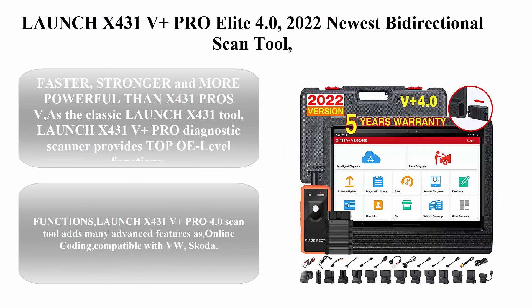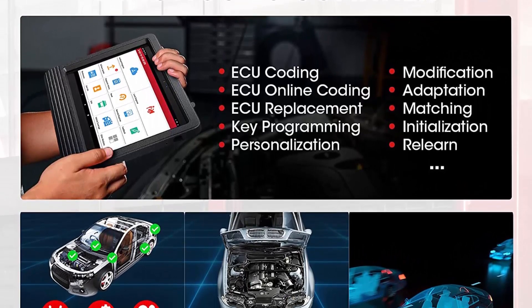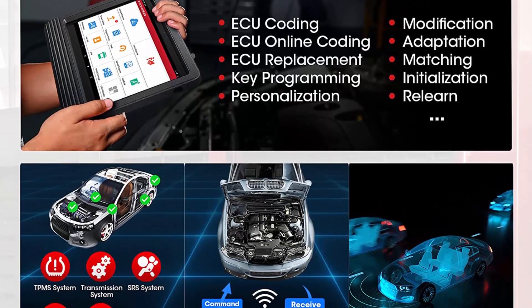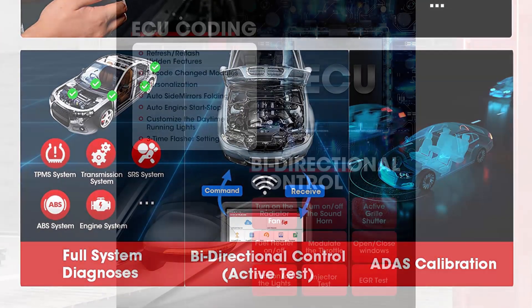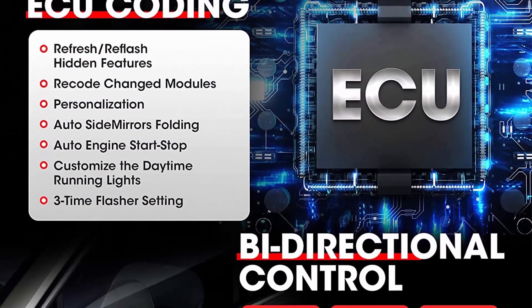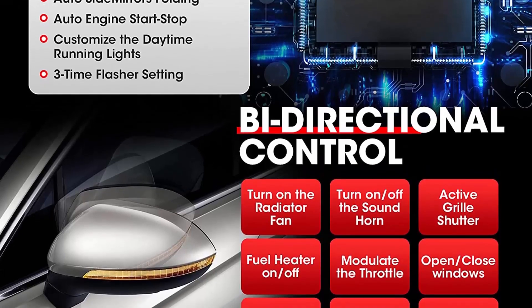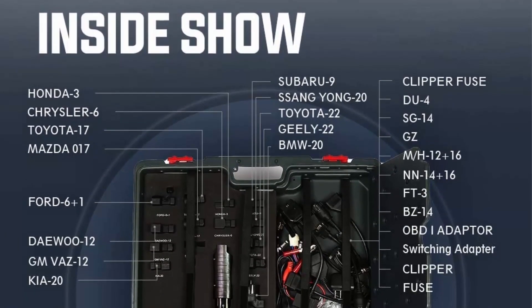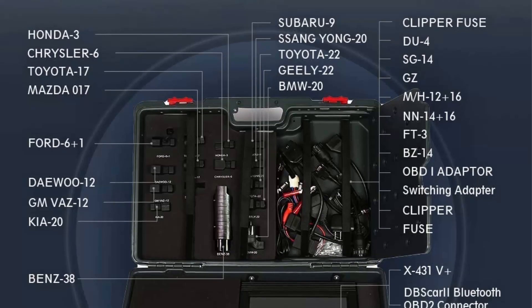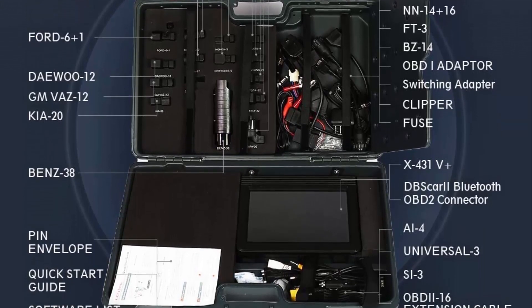Top 8: Launch X431V Plus Pro Elite 4.0 2022 — the newest bi-directional scan tool, upgraded from the X431 Pro V. It covers all systems with 31-plus service car diagnostic functions, ECU coding, auto-auth for FCA SGW, and 2 years of free updates. Faster, stronger, and more powerful than the X431 Pro V, it provides top OE-level functions with VAG guided functions compatible with VW, Skoda, and Seat. The X431V Plus supports auto-auth for FCA SGW, compatible with Jeep, Alfa Romeo, and Fiat after 2017, and is also compatible with Launch heavy-duty modules.